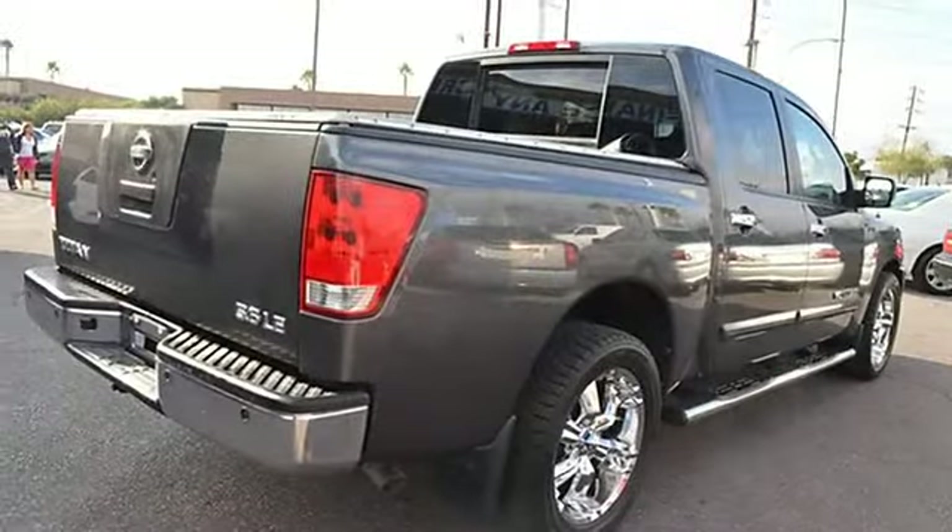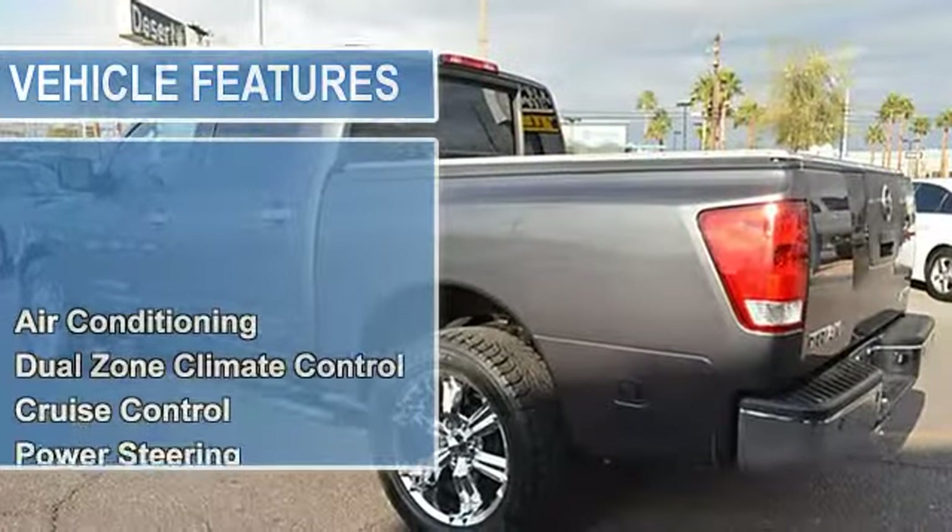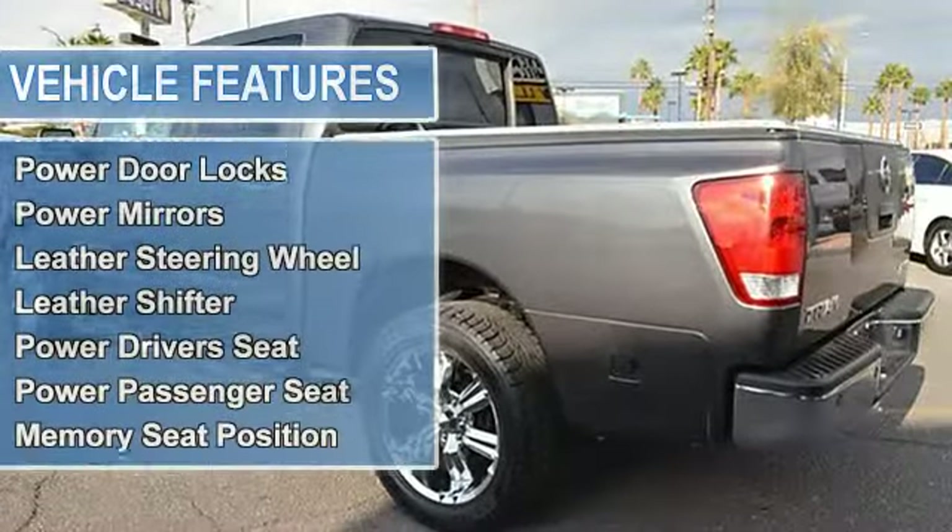The vehicle is grey with a steel leather interior. It is covered by a limited warranty and features dual zone climate control air conditioning.